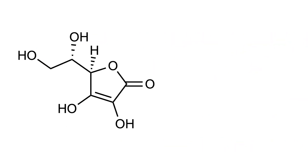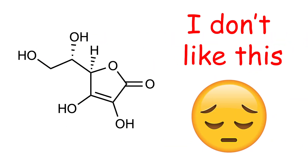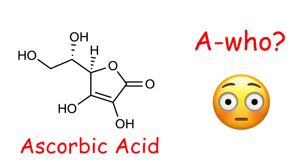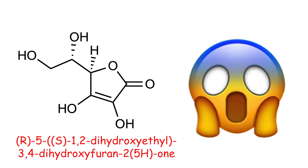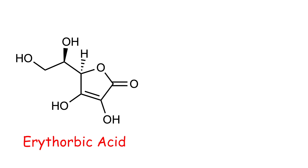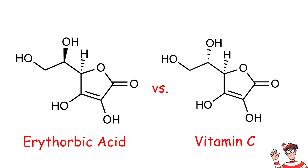Take this structure for example — looks pretty chemical-ish, right? You've probably never seen it depicted in this way, but you definitely know it by its name. This is vitamin C. If you're a biochemist, you probably recognize it as ascorbic acid, but its true chemical name is R-5-S-1-2-dihydroxyethyl-3-4-dihydroxy-furine-2-4-H-O. Definitely sounds a lot less nutritious now, doesn't it? As a further example, erythorbic acid is a common chemical additive — can you spot the difference between it and vitamin C? A lot of these chemicals are a lot less foreign than people make them out to be.